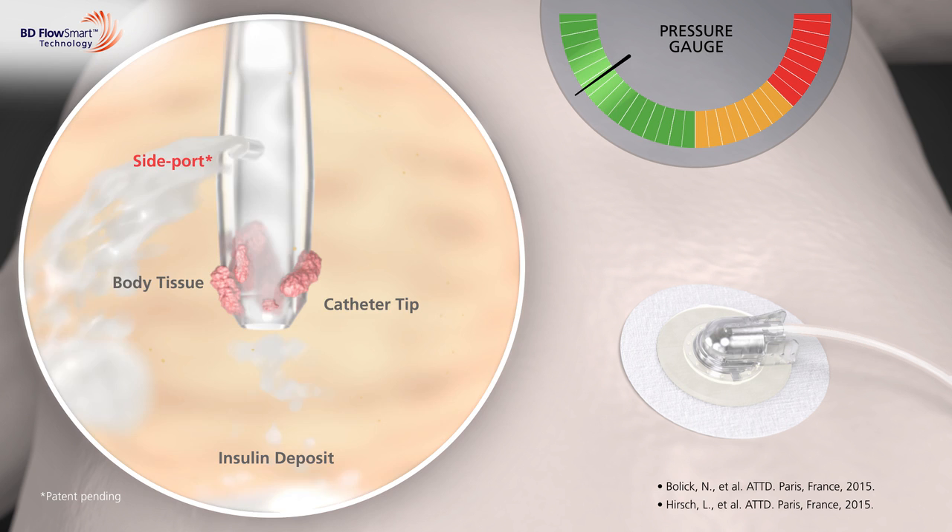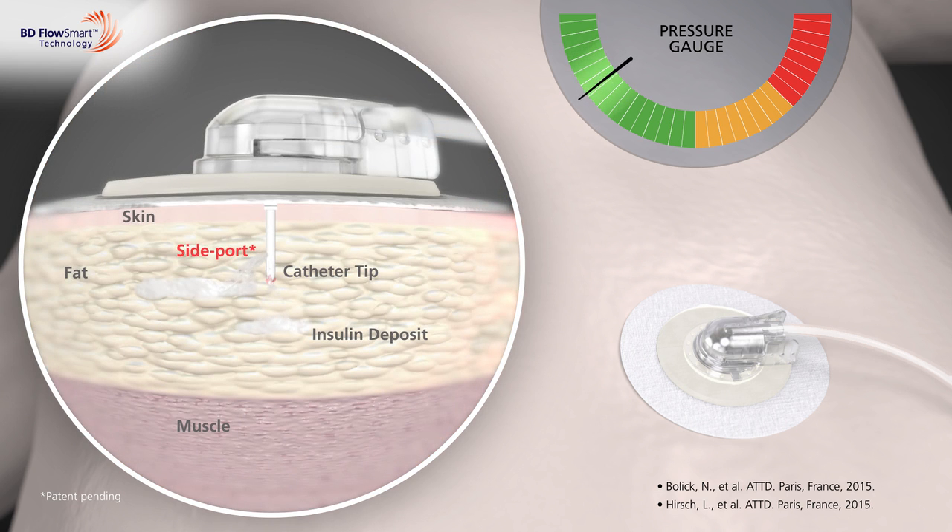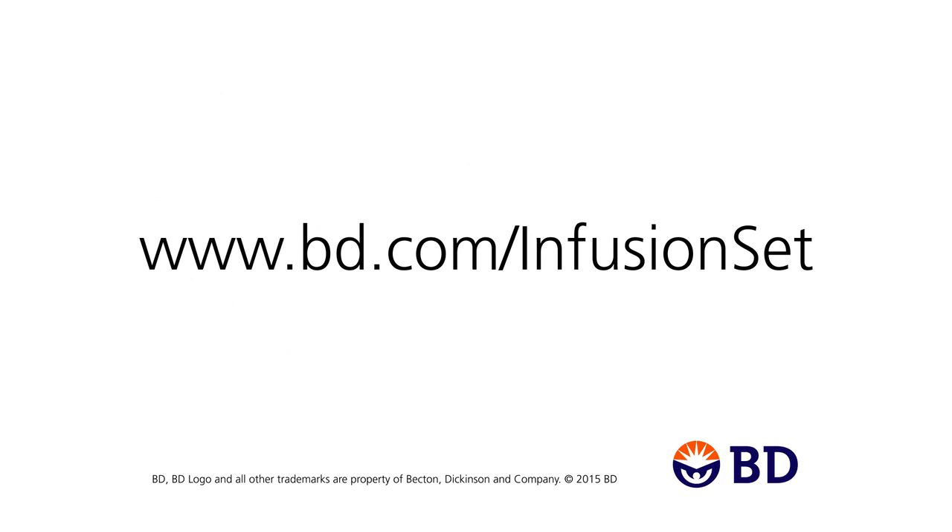If you suspect that some of your unexplained high blood sugar may be due to silent occlusions, visit bd.com/infusionset. Download the infusion set checkup and talk to your healthcare professional.